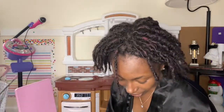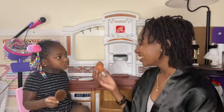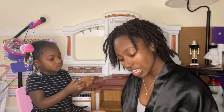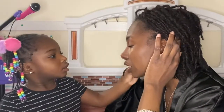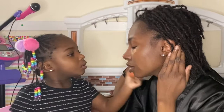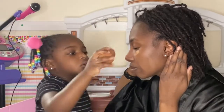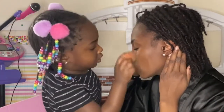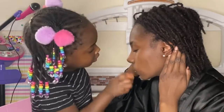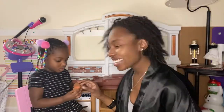Now we're gonna do some concealer. That's gonna highlight under your eye. So I'm gonna just put some here, and then you're gonna take this sponge and blend everything out, okay? Make sure it's in my skin. Good job, yay — you're doing good today!